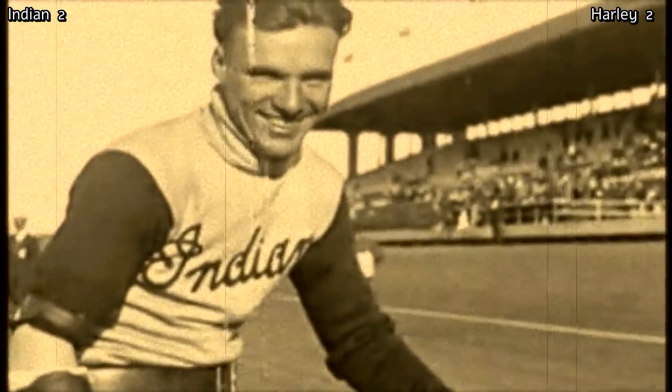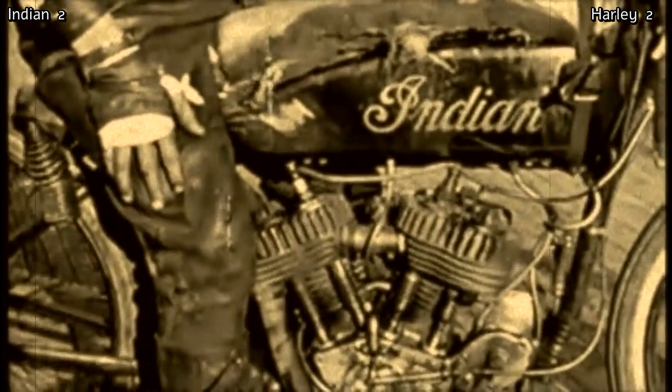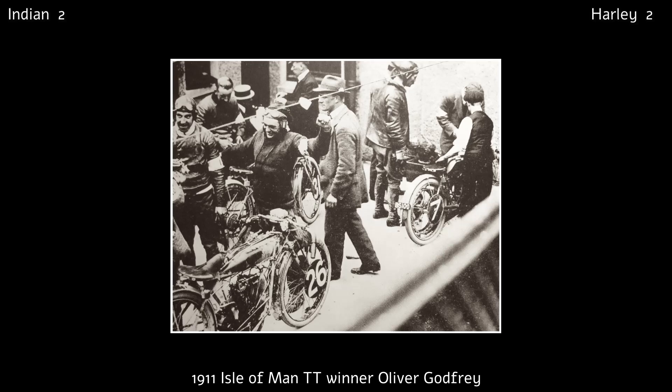In 1911, Indian racing boss Oscar Hedstrom entered five bikes in the Isle of Man TT, the first year motorcycles raced over the entire circuit. Three riders were factory riders, but Indian also supported two privateers, including Oliver Godfrey Pritchard. He won the TT that year. In fact, Indian finished first, second and third in 1911.